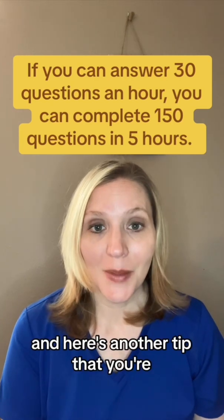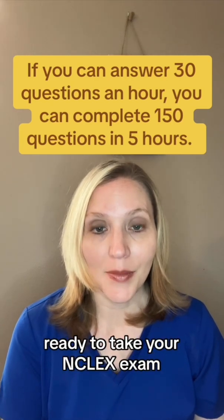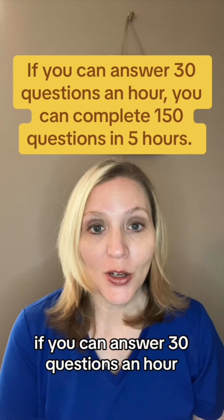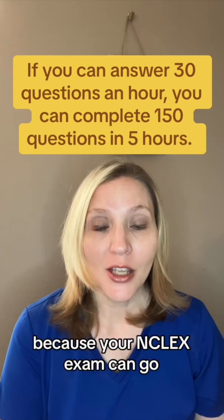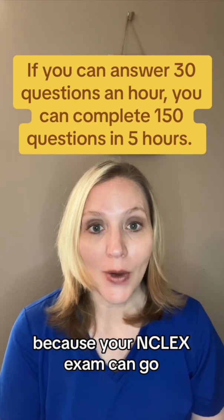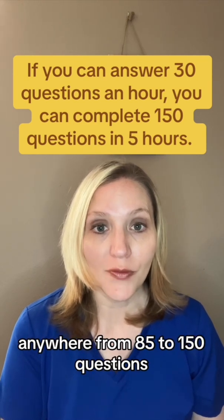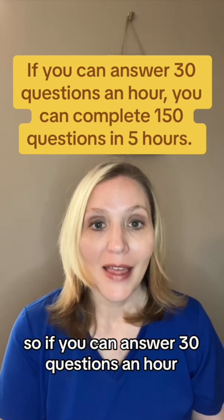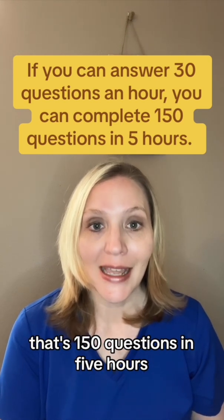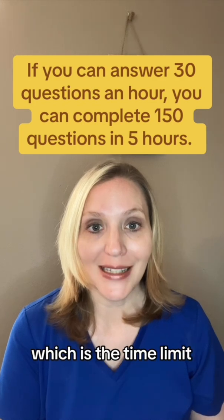Here's another tip that you're ready to take your NCLEX exam: if you can answer 30 questions an hour, you're ready to test for NCLEX. Why? Because your NCLEX exam can go anywhere from 85 to 150 questions. So if you can answer 30 questions an hour, that's 150 questions in five hours, which is the time limit.